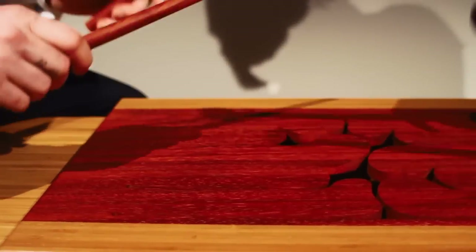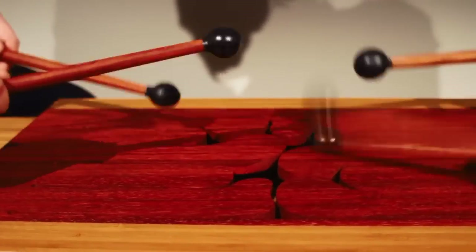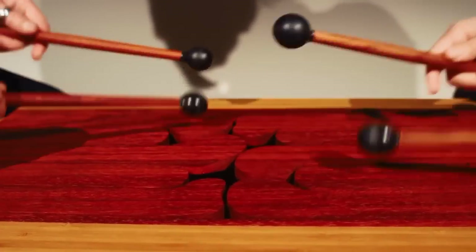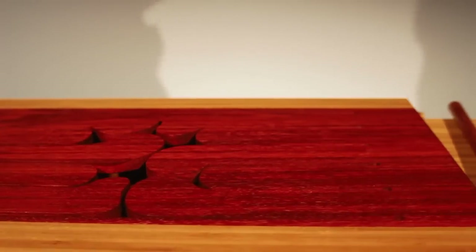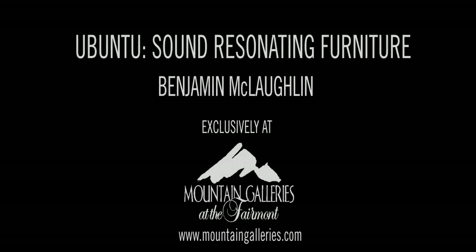Why I've taken so much enjoyment and continued to pursue working with wood and creating these drums is seeing the transformation of a material from something that's very raw to a very highly refined, calculated, beautiful work of art.